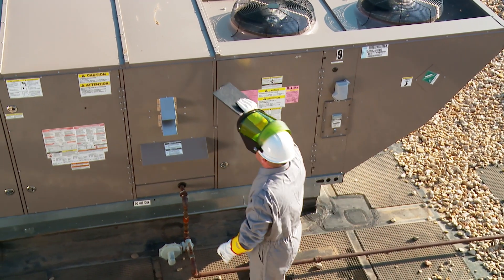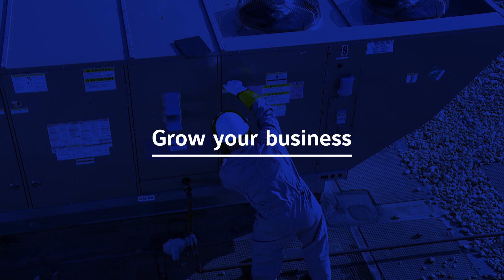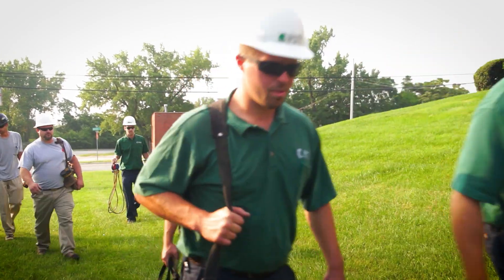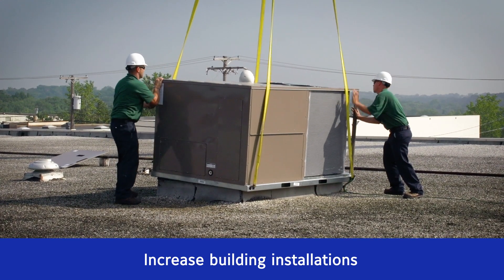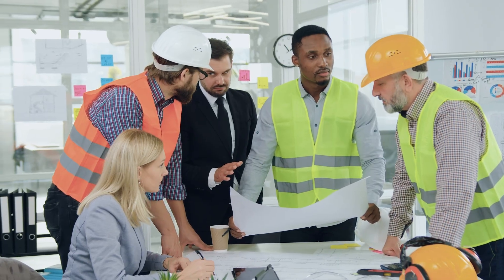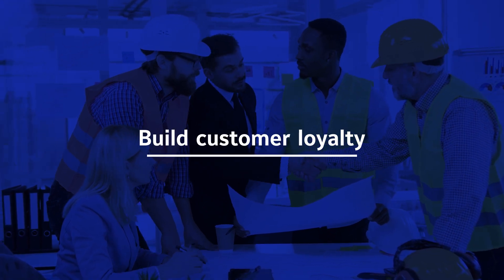Verisys goes beyond one-time equipment installations to help you build an ongoing relationship with building owners. By adding Verisys to an installation, you can increase the chances of winning future installations at the same site. Thanks to the power of Verisys, you can now offer a complete building solution beyond the initial installation.